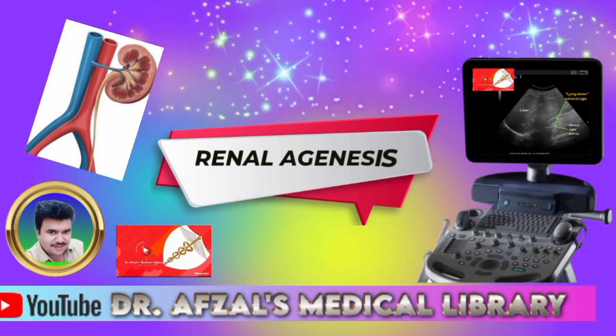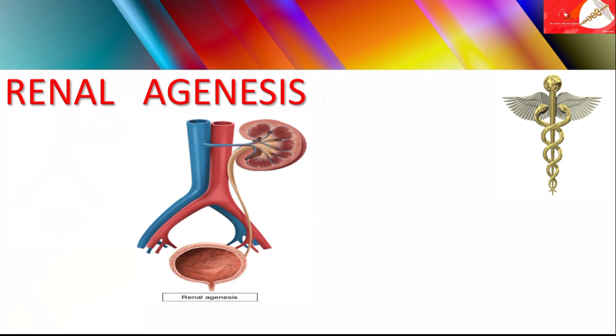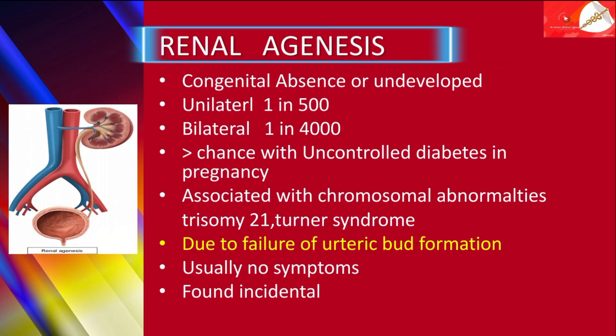Hi, here I am Dr. Husserl and the topic is renal agenesis. Renal agenesis is a congenital absence or undeveloped one or both of the kidneys.